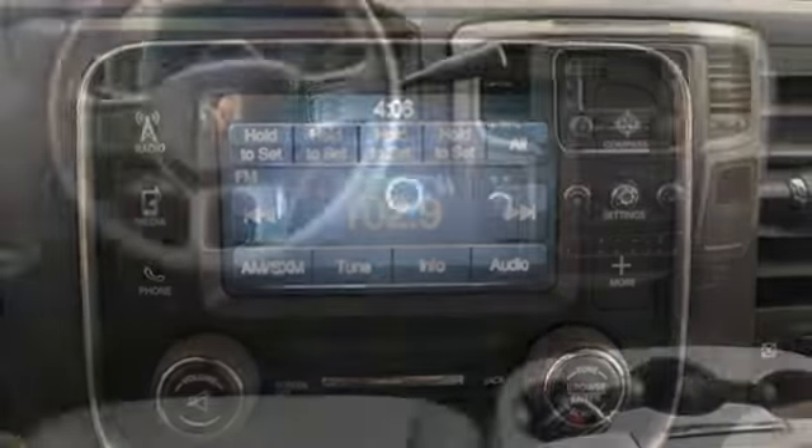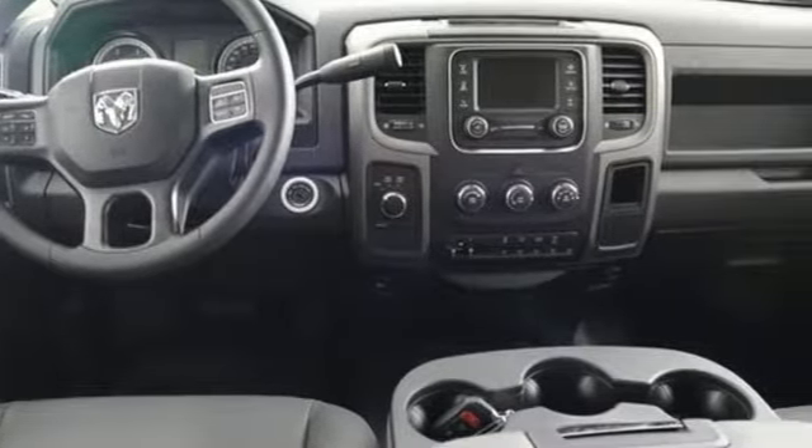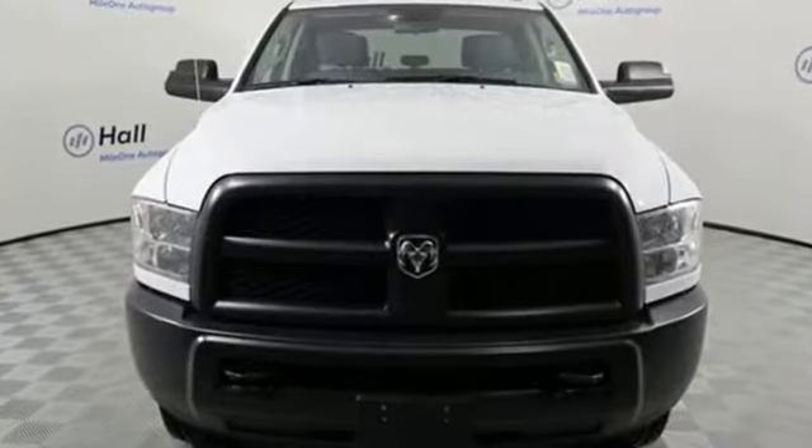Rear parking sensors and automatic transmission — engineered to get things done, engineered to be a Ram.